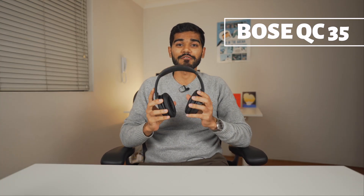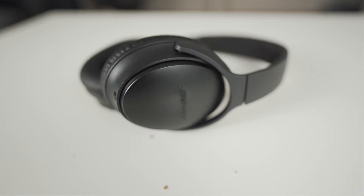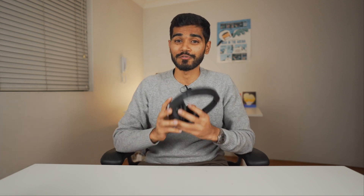Next on the list are my QC35 headphones. These were actually pretty useful pre-COVID because they're noise cancelling. I always worked at tech companies with open floor plans, so you can just put them on your head and you can't really hear anyone. They're great for getting your work done, and people also know not to disturb you when you've got these on.